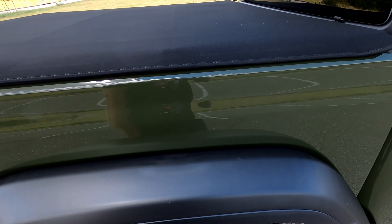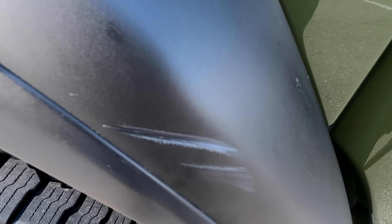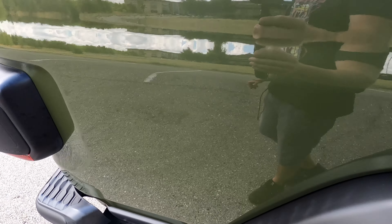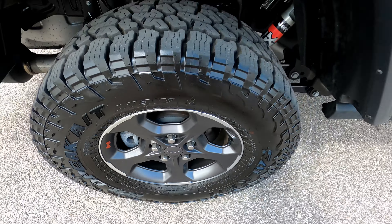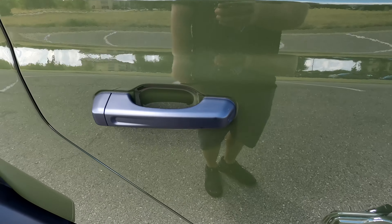The paint in the bed area has been generally scratched up — nothing super serious, but it is what it is. It's pretty common in trucks that are actually used for truck stuff. Looking at the passenger side rear quarter panel, there is some scuffing along the passenger side rear over-fender.